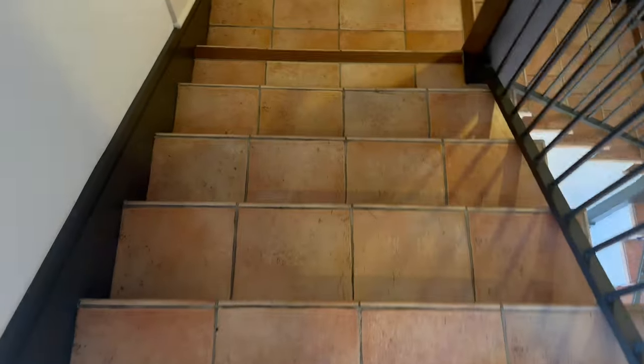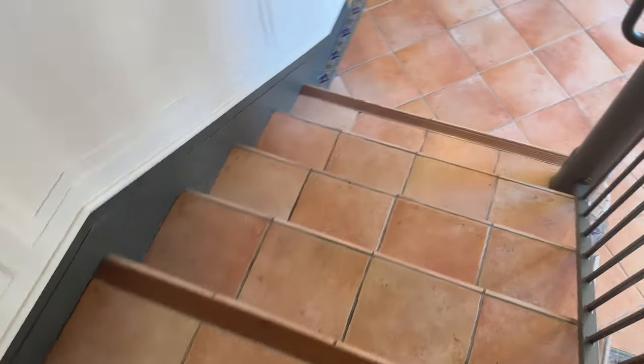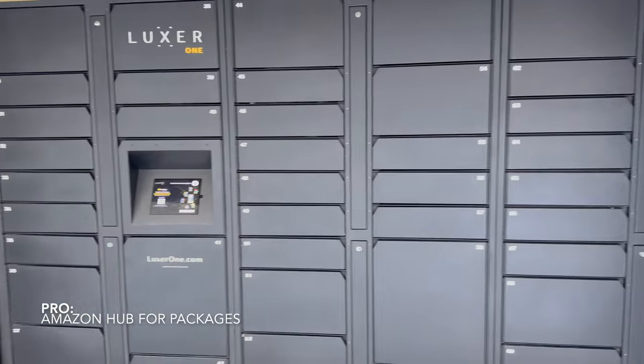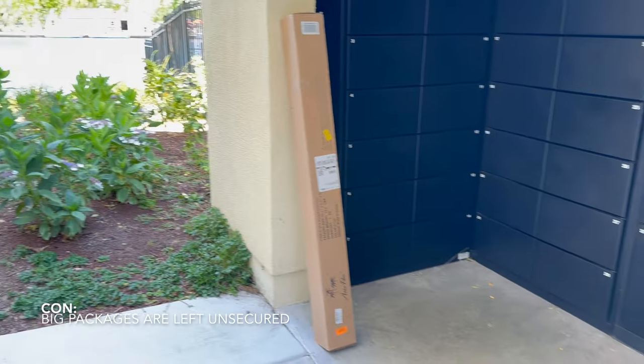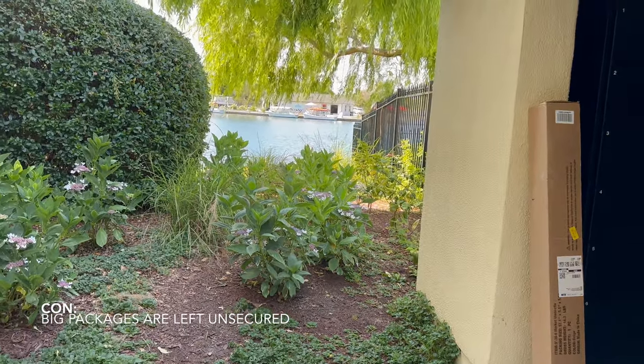We are about to go check out the amenities — let's go! Let's check the stairs guys. I love that this place has a hub for bigger packages. However, this one could not fit, and that is huge for me. I do not want my packages to get mistaken for someone else's or even stolen.